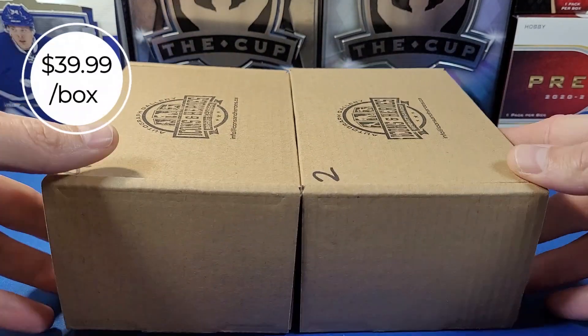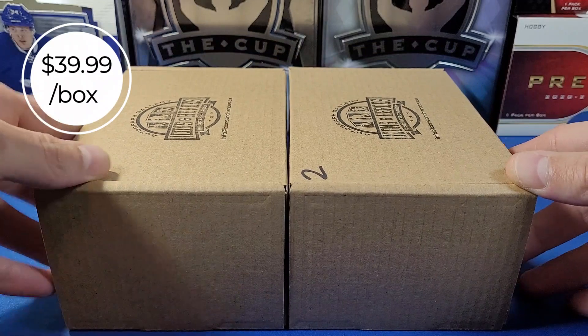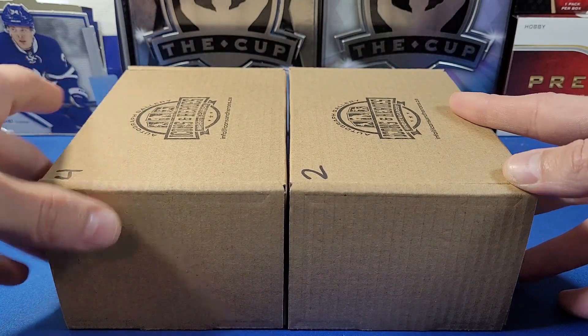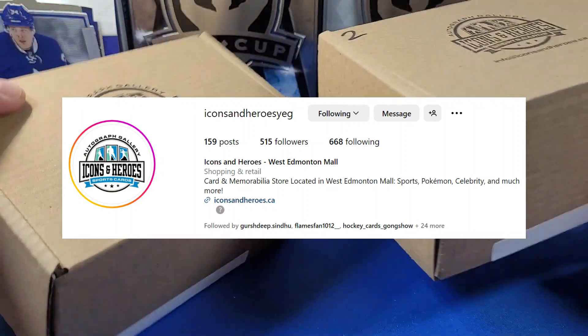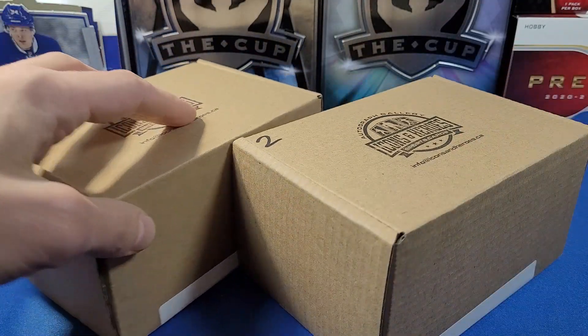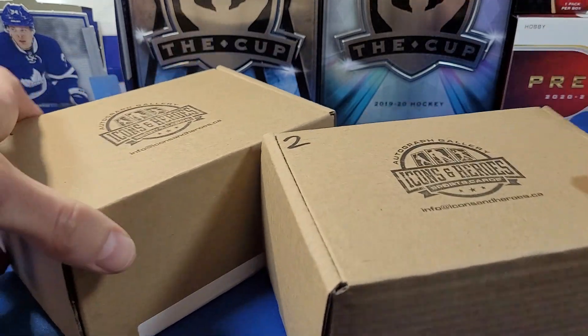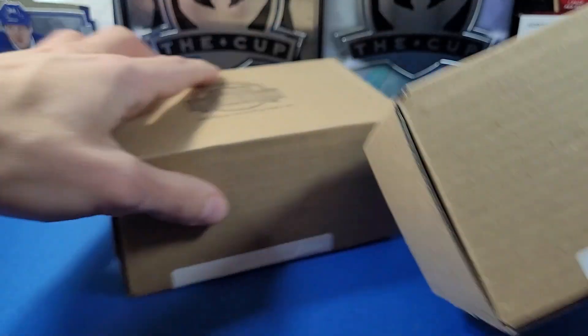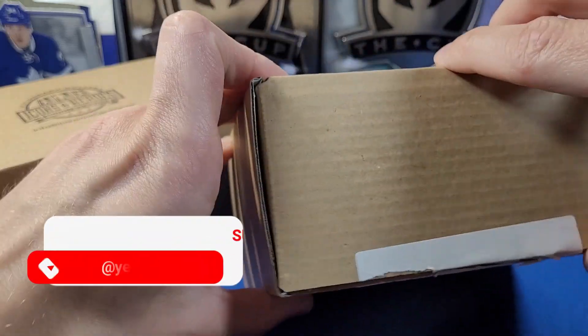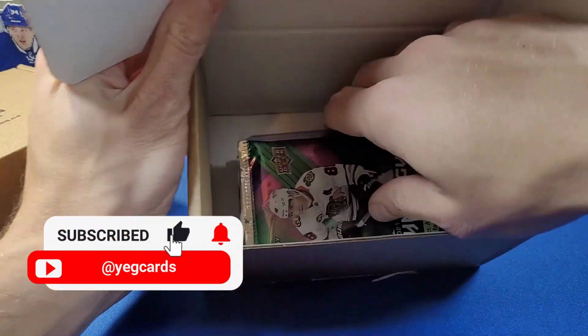These boxes are $39.99 Canadian per box. Go check them out — I'll leave a link in the description to their website. They do sell these mystery boxes in store only, so yeah, go check them out folks. I've got boxes number two and number four, so let's start with number two here. Break the seal — okay, so it looks like we got a bunch of packs in here.